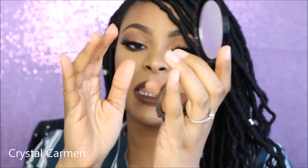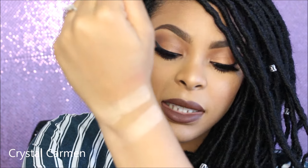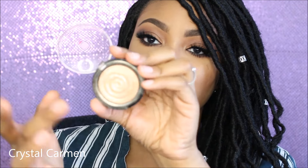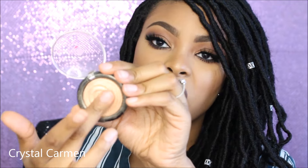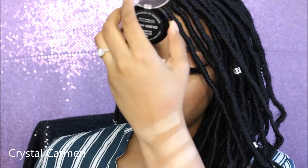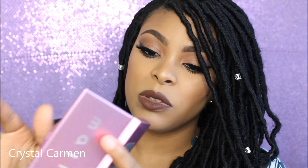I'm going to swatch the Makeup Forever highlight right next to Whisper of Guilt so you can see clearly. This is also Laura Geller's Gilded Honey — I'm going to swatch that as well. And then I'm going to swatch the Mali Beauty peach highlighter duo.